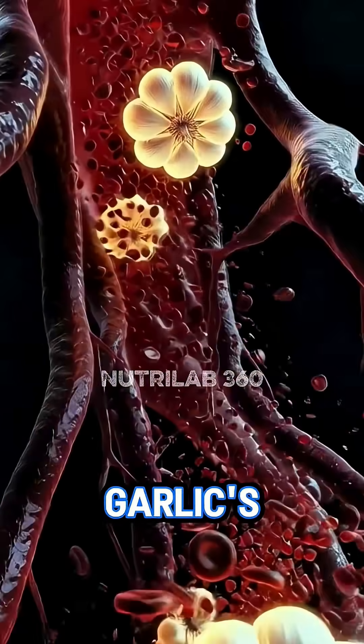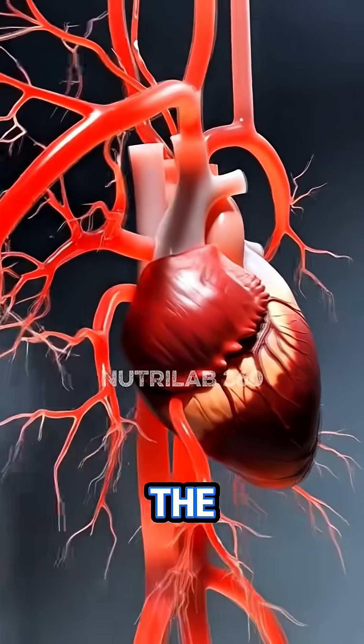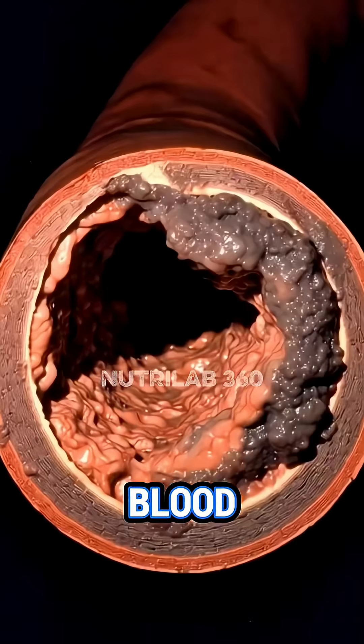Now traveling through arteries, garlic's molecules glide beside red blood cells, ready to support the heart. As they reach the heart, these compounds begin thinning thick platelets, reducing clot formation and helping blood move more freely.